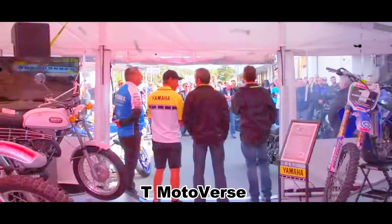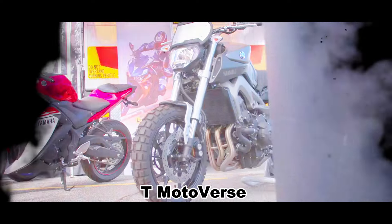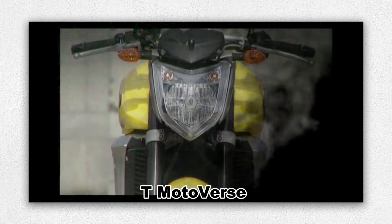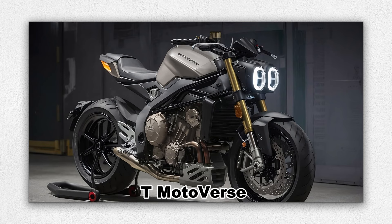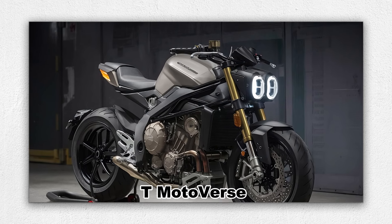The motorcycle community is abuzz with excitement, as rumors of the Yamaha FZ1, which is known for its raw power and agility, is reportedly making a comeback, and fans are eager to see what Yamaha has in store for this modern classic naked.